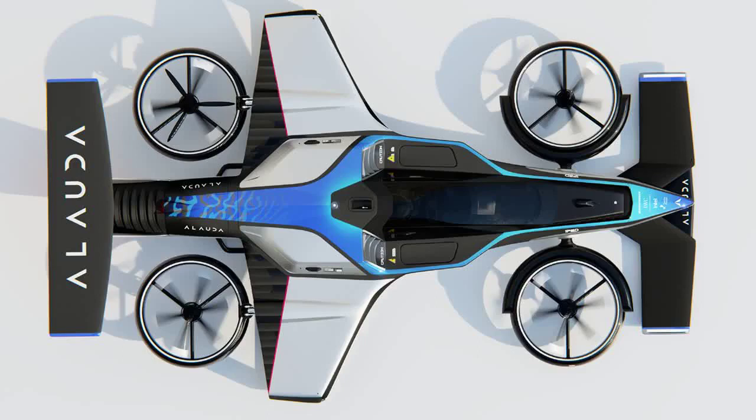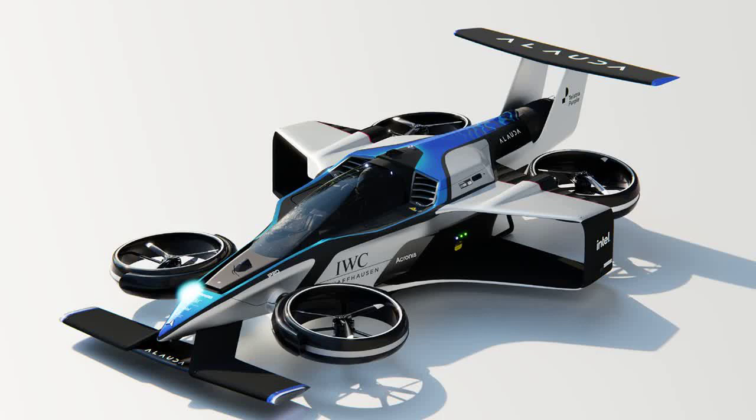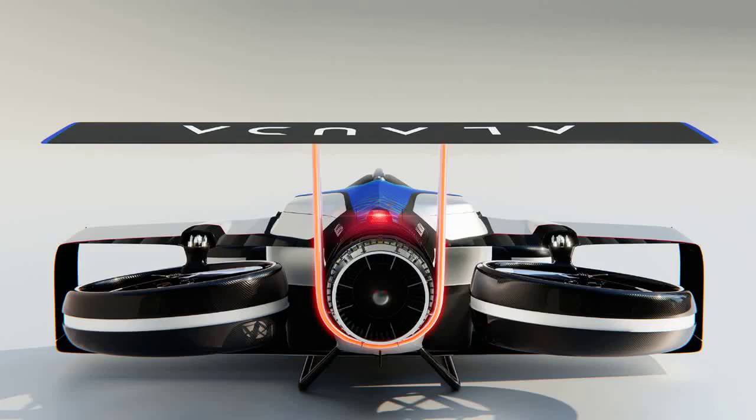Allauda Aeronautics has unveiled the Airspeeder Mk4, the first crewed version of its flying racing car. Powered by the Thunderstrike hydrogen turbo generator, the Airspeeder Mk4 is the world's fastest electric vertical take-off and landing aircraft, with a top speed of 360 km/h and a range of 300 km. The aircraft will be shown to the public for the first time at the Southstart Innovation Festival, March 9, 2023.